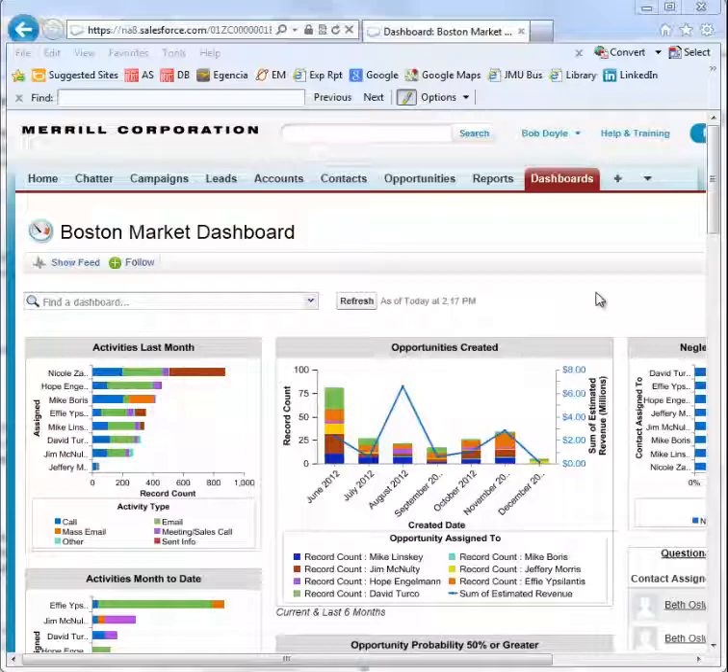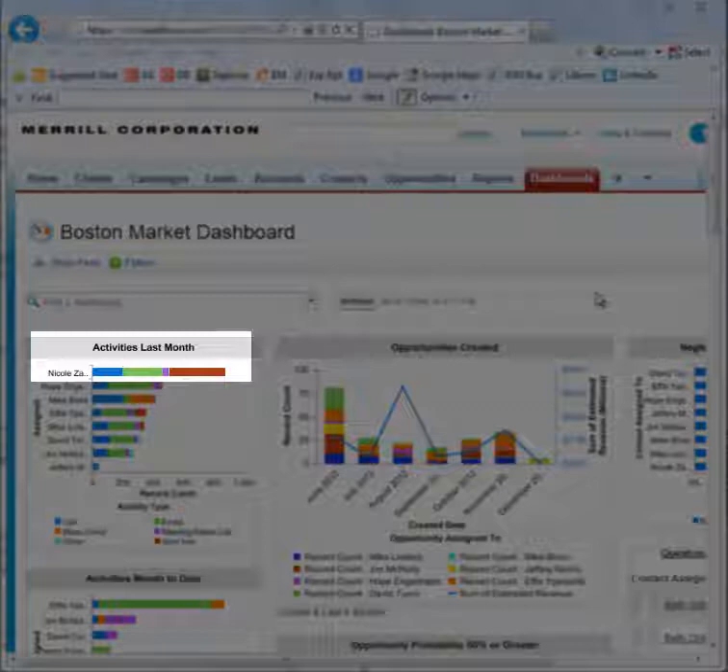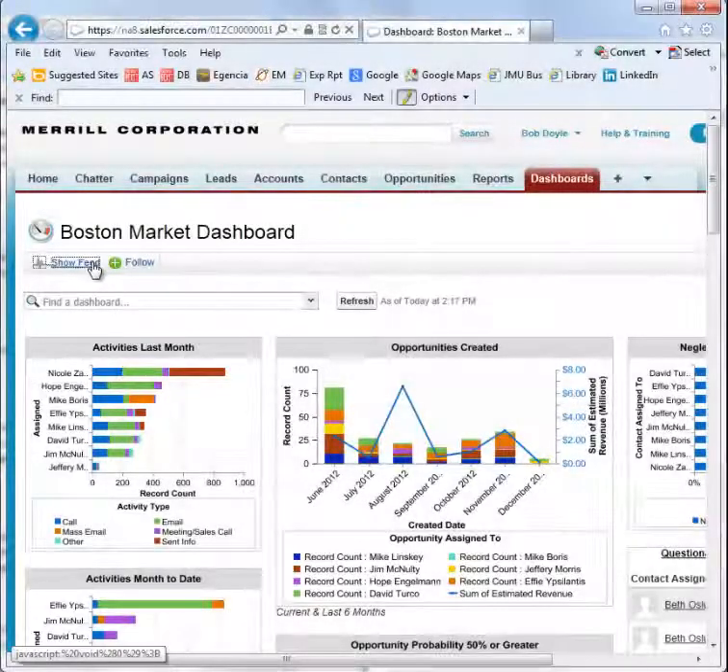Looking at this Boston Market dashboard, let's say I'm the team manager and I want Nicole to make more phone calls. With Chatter, I can open the chat feed and write a message using the at-mention feature.